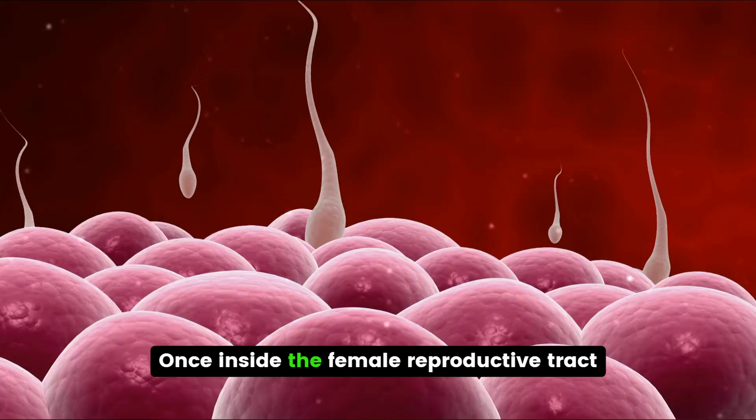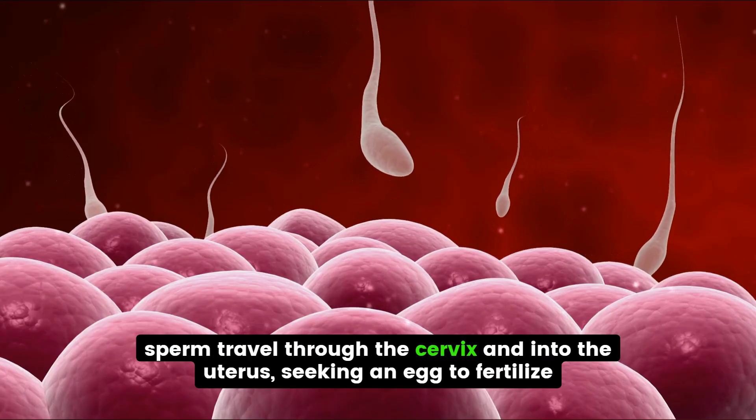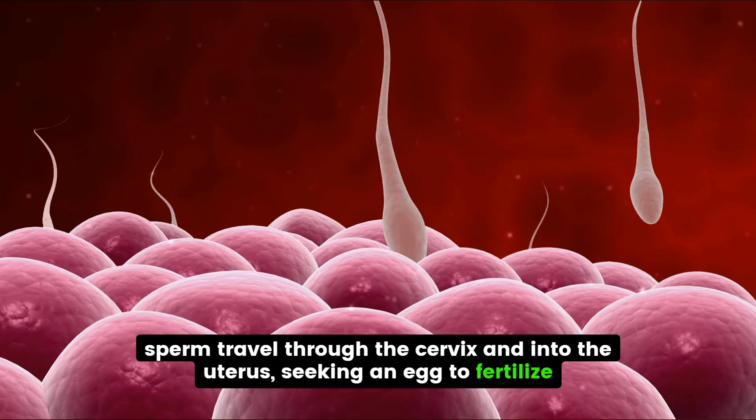Once inside the female reproductive tract, sperm travel through the cervix and into the uterus, seeking an egg to fertilize.